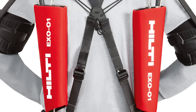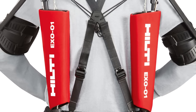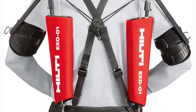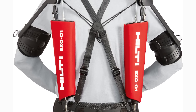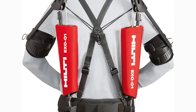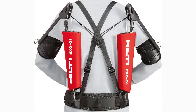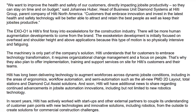We want to improve the health and safety of our customers, directly impacting job site productivity so they can stay on time and on budget. Customers that embrace innovation and invest in the latest health and safety technology will be better able to attract and retain the best people, as well as keep their job sites productive. The Exo-01 is Hilti's first foray into exoskeletons for the construction industry, and there will be more human augmentation developments to come from the brand.